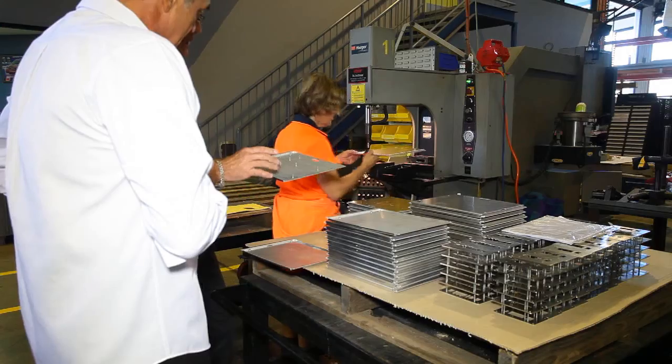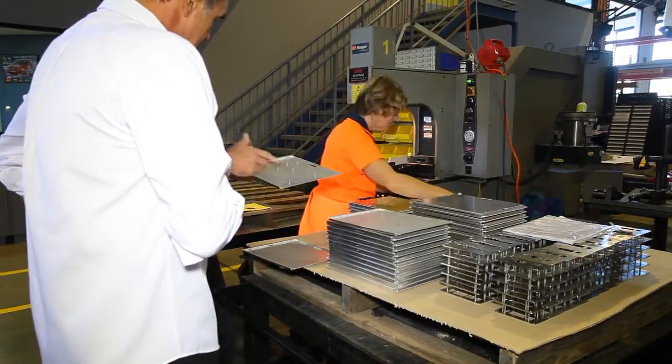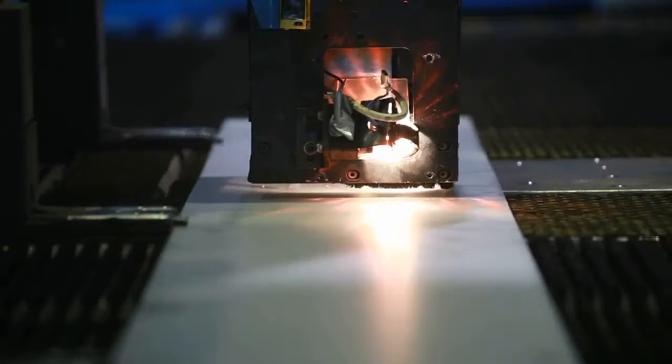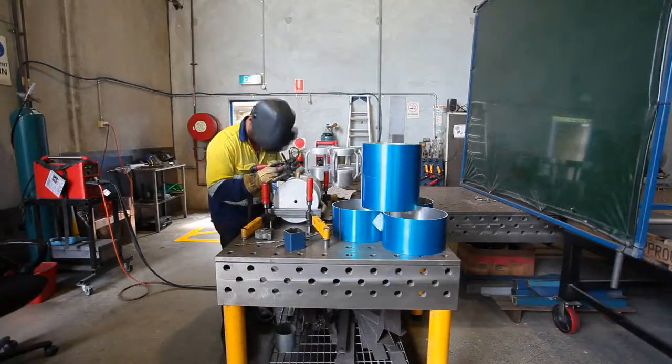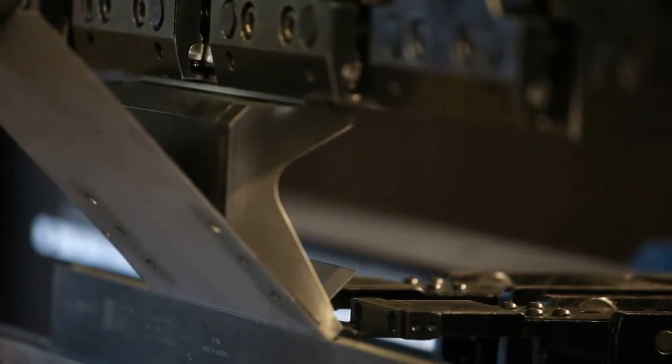Semen Sheet Metal specialise in manufacturing a wide range of sheet metal components from mild steel, stainless steel and aluminium, through to structural fabricated parts for the mining, construction, automotive, aeronautical, electronics and medical industries, as well as many others.